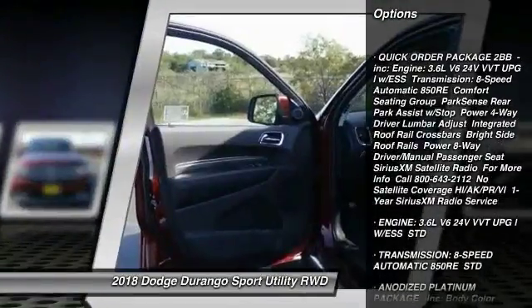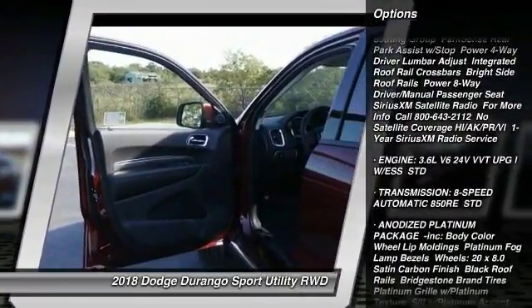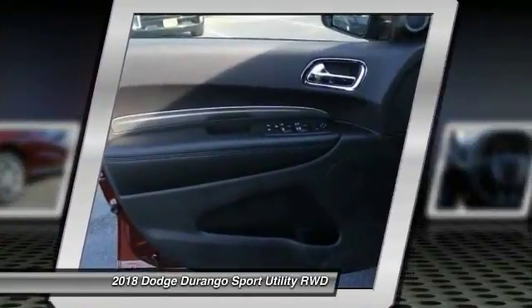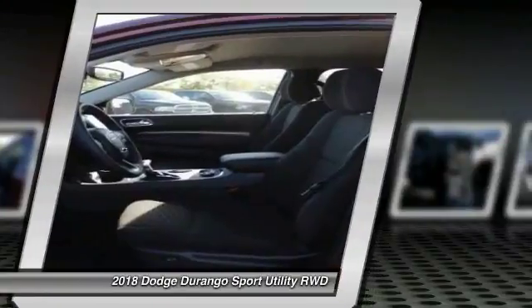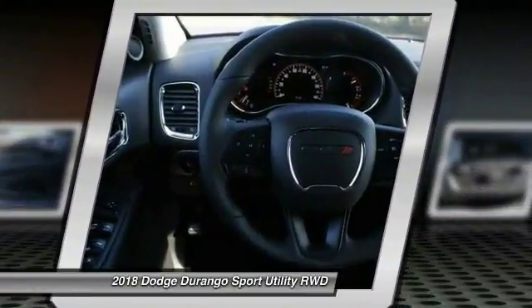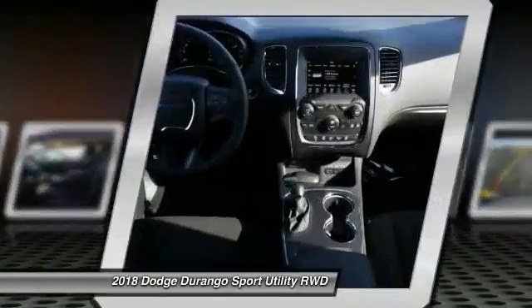Keyless entry, traction control, steering wheel audio controls, anti-lock braking system, backup camera, stability control, Bluetooth, leather wrapped steering wheel, power steering, adjustable steering wheel.